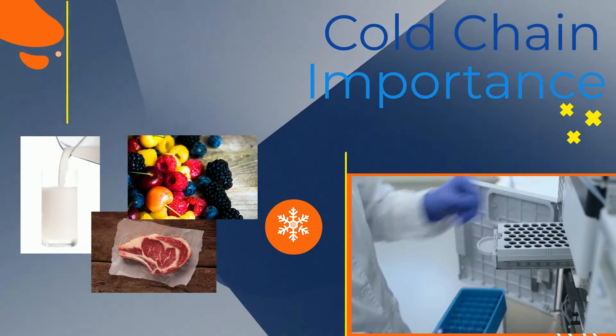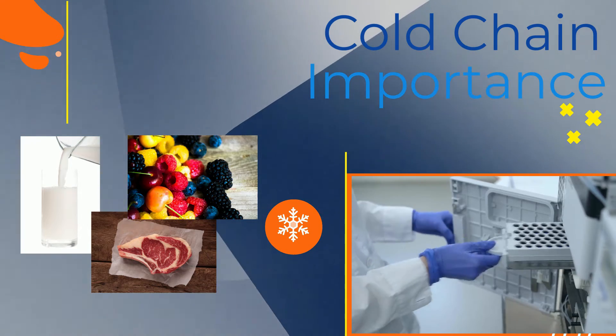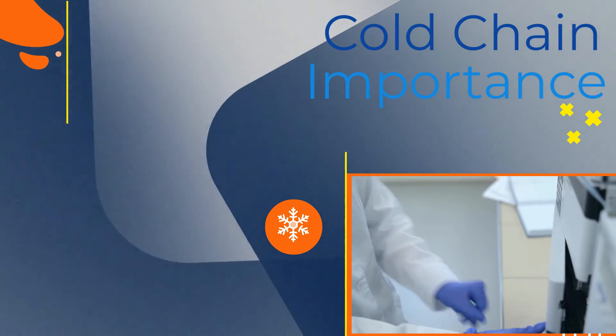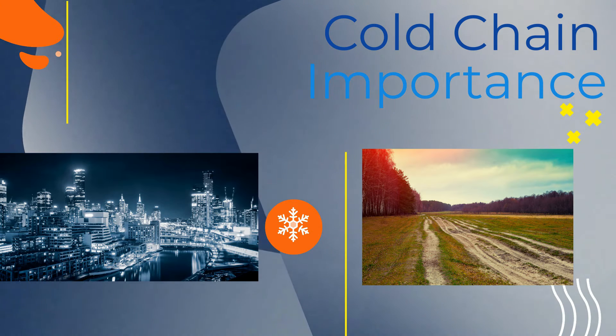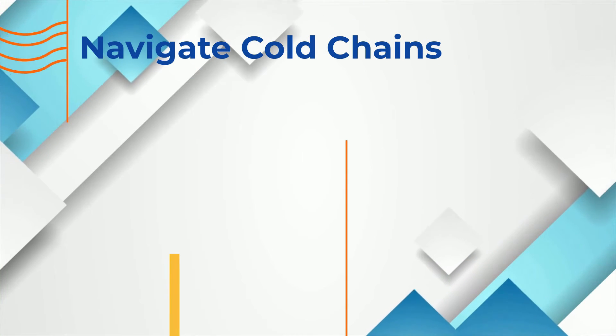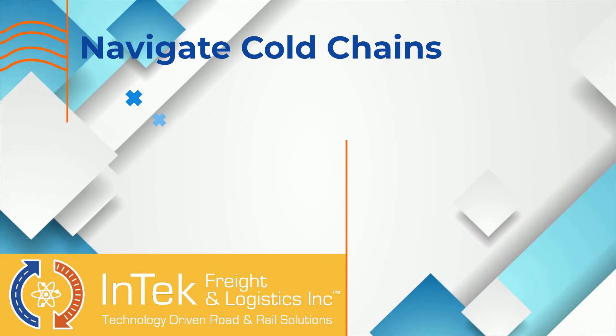The same goes for perishable foods like dairy, meat, and produce. It's vital to have reliable cold chains not only between highly developed, populated areas, but those areas lacking other infrastructure as well.